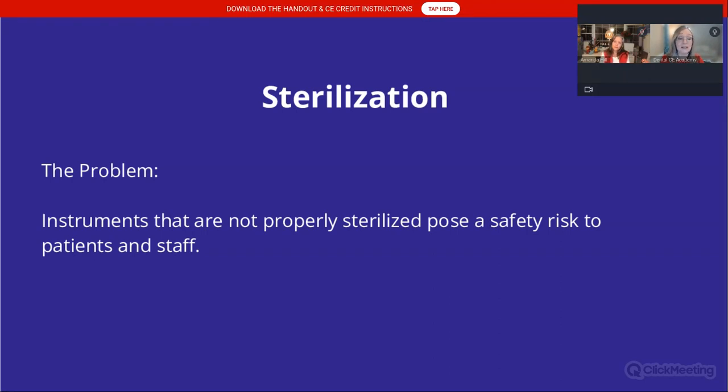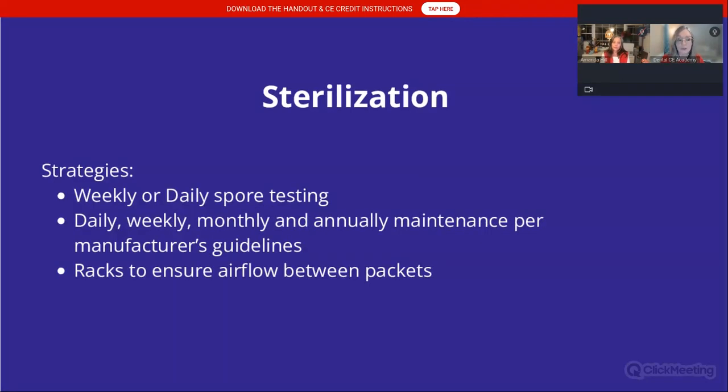Instruments that are not properly sterilized are a safety risk to you and your patients. Spore testing — according to the CDC, it could be weekly or daily depending on how many instruments you're running. Autoclaves should be maintained daily, weekly, monthly, and then annually — send them in for a tune-up. Have the manufacturer look at the gaskets and calibrate it. Protect your investment, and you certainly don't want your autoclaves to not be sterilizing instruments correctly.